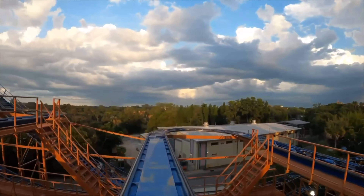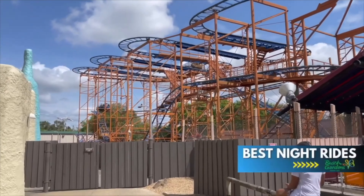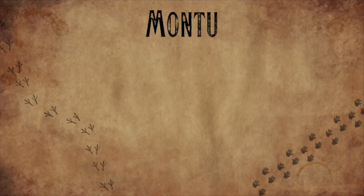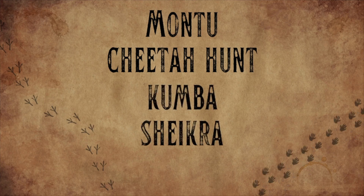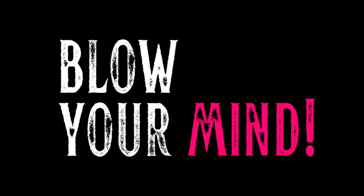If Busch Gardens is open after sunset, you have to experience some amazing night rides. Here is how I rank the must-ride coasters at night: Number 5, Montu. Number 4, Cheetah Hunt. Number 3, Kumba. Number 2, Sheikra. And number 1, Iron Gwazi. I would trade night rides on every coaster at the park for just one on Iron Gwazi. Iron Gwazi at night is something you have to experience if you can pull it off, and I recommend riding in the very last car — it's an experience that's going to blow your mind.